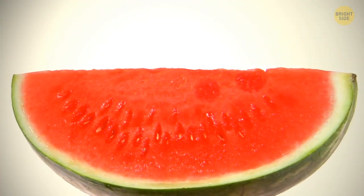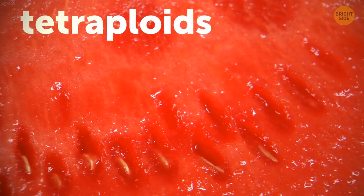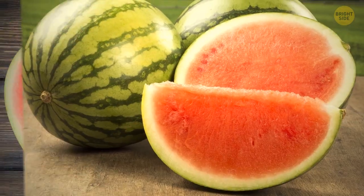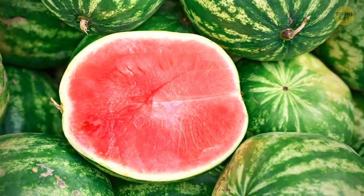Watermelons are a different story, though. Some watermelons are naturally seedless, and we call these tetraploids. When a tetraploid watermelon is crossed with a regular seeded one, it produces a new seedless watermelon.